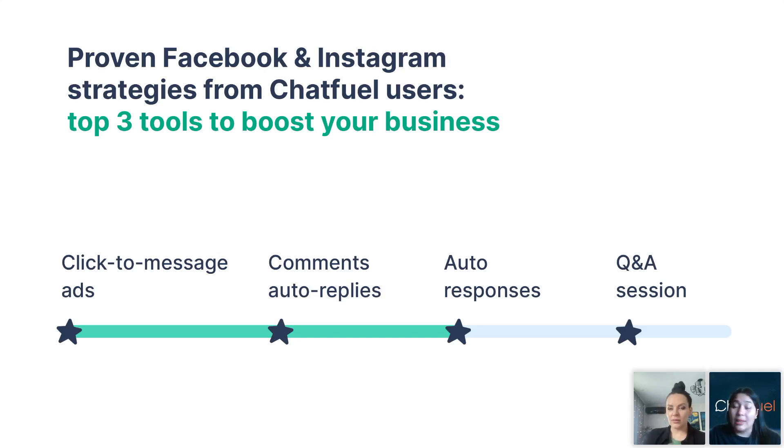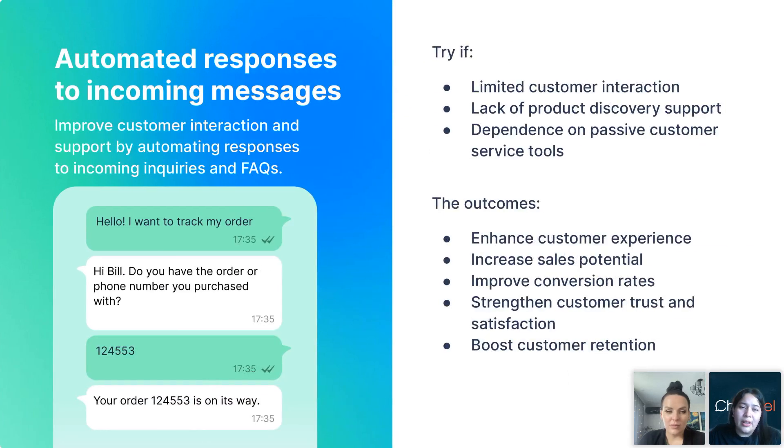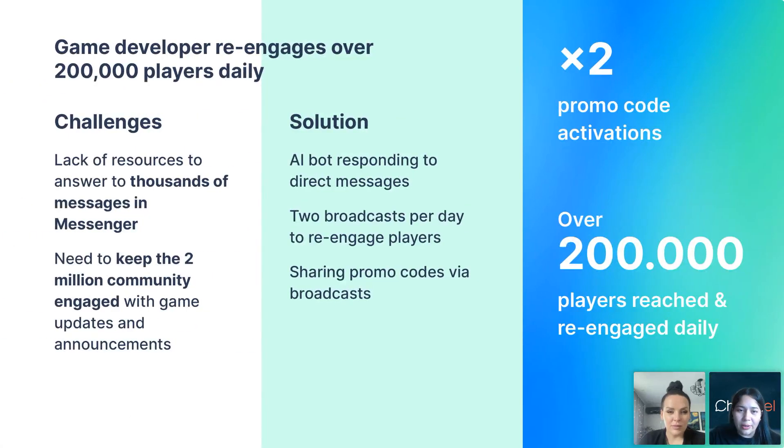Last but not least, you can also boost customer retention by providing immediate and personalized support. This way, you ensure that your customers not only stay, but are also given the information they need right when they need it. We also have a customer success story to share.